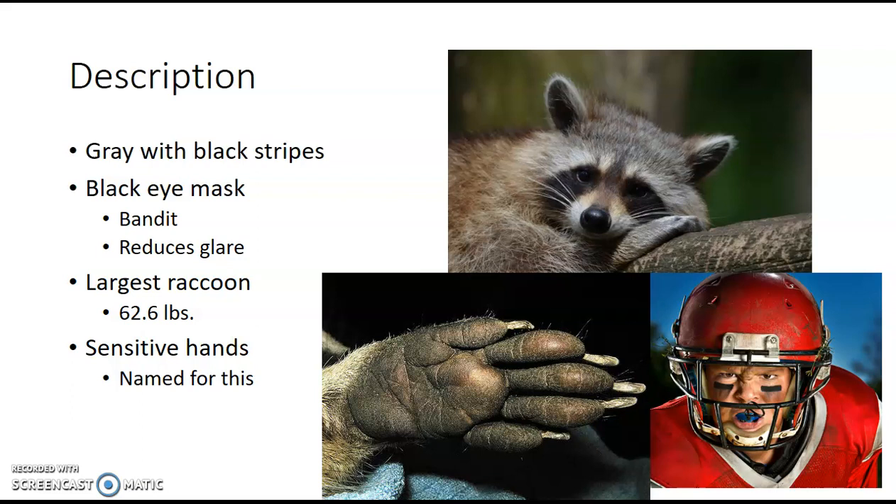Raccoons have incredibly sensitive hands — they're very tactile, meaning they perceive things by touch. They have a lot more nerves in their hands than you and I, so it's very sensitive. Their name actually comes from Native tribes who saw how this creature handled and worked with its food. The name raccoon comes from a Powhatan tribe in Virginia. On these raccoon paws, there's a layer of skin that, when wet, becomes even more sensitive — we'll come back to this later.